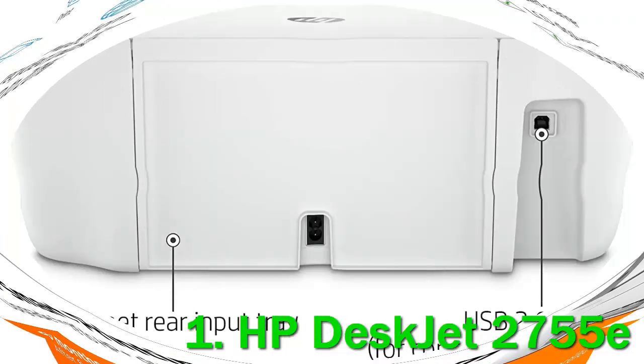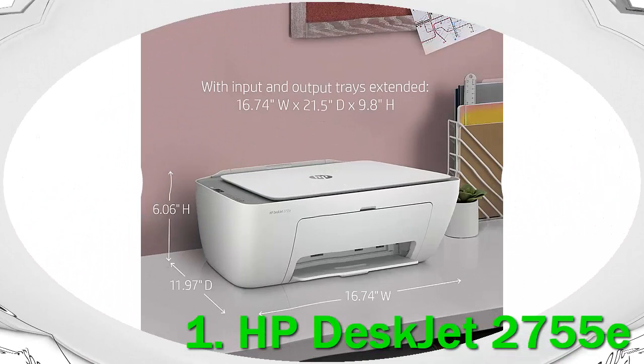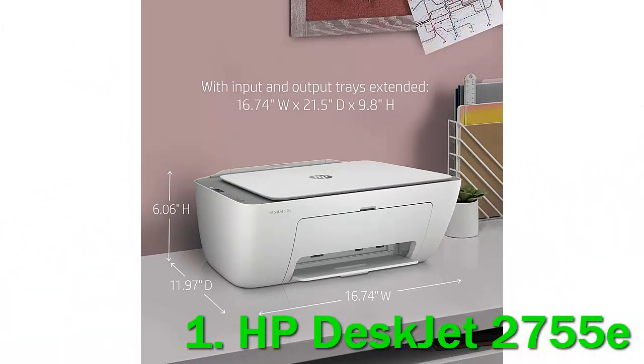The DeskJet 2755E uses two ink cartridges: pigment black and dye-based tricolor. If you only plan to print text documents, the printer supports single-cartridge mode, whereby after setup with the starter cartridges, you can remove the color cartridge. If you sign up for the HP Plus program, free of charge, you get six months of free ink.